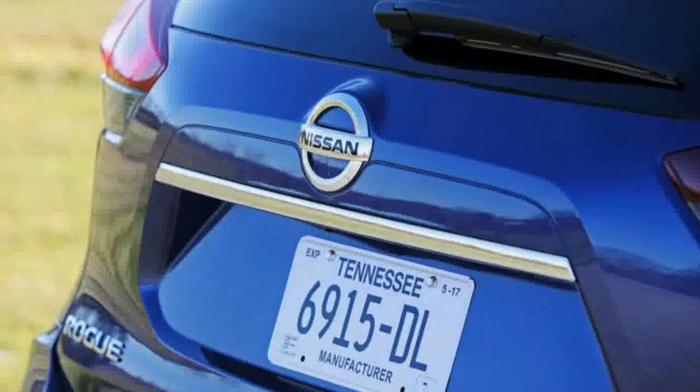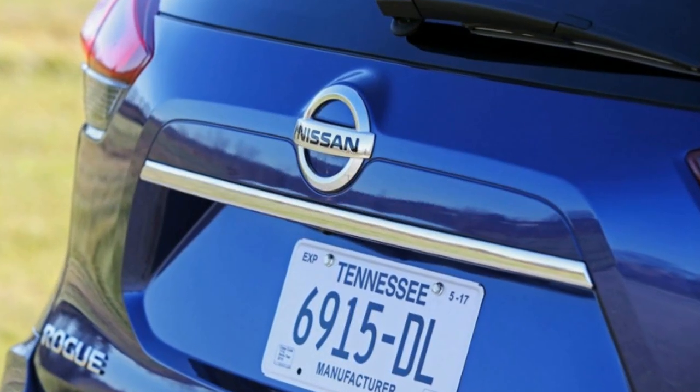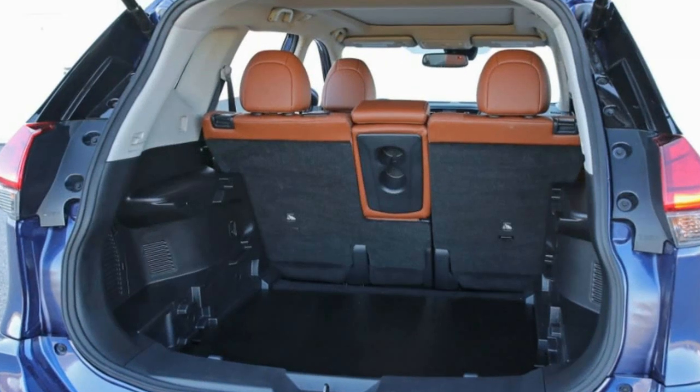What's new for 2018? The absence of alterations for 2018 means the Rogue's cargo space and interior storage remain the same.